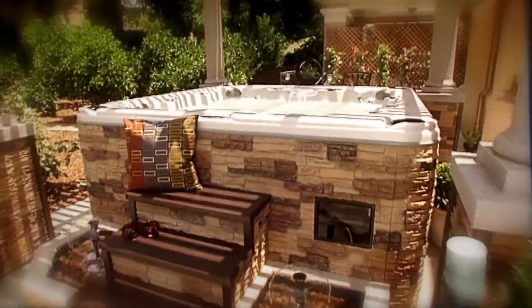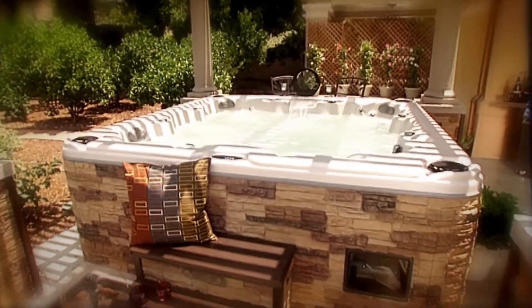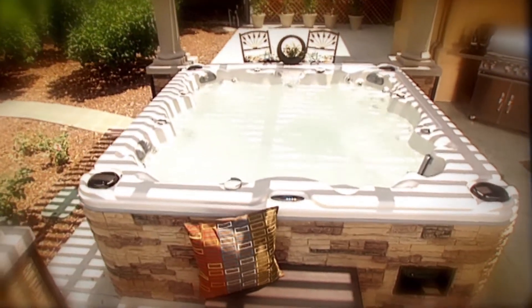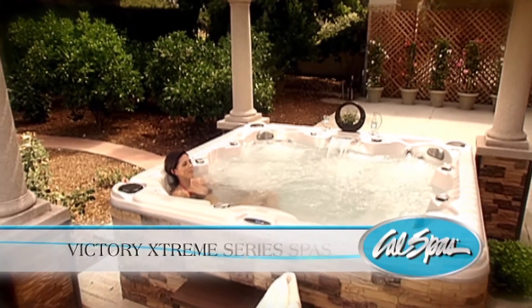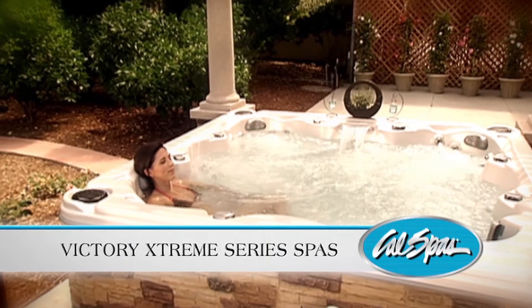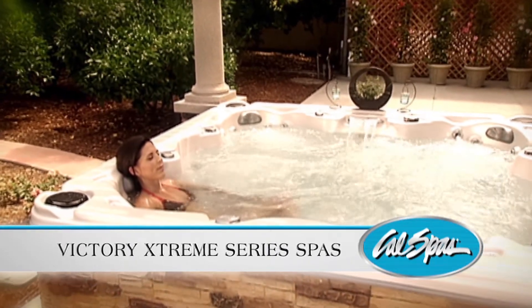As part of the CalSpa hot tub family, Victory Extreme Spas are made using the patented fiber-steel construction process and are tested and certified to meet demanding industry standards. Delivering the ideal combination of quality and value, Victory Extreme Hot Tubs are the discriminating homeowner's affordable hydrotherapy retreat.